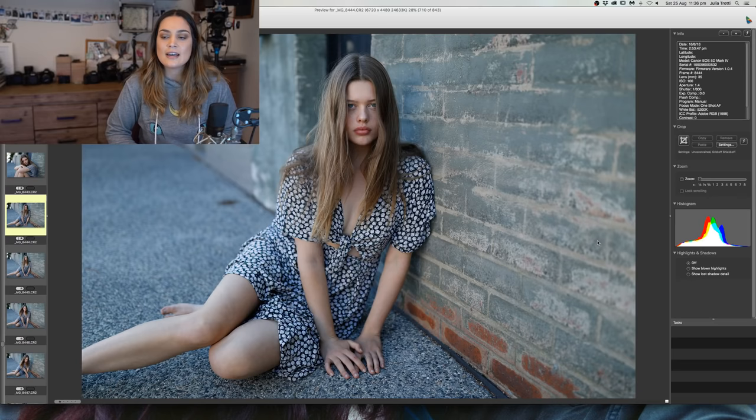Would you ever shoot double exposure portraits? Yeah, Dan and I used to shoot quite a lot when we were traveling around Australia — we'd take double exposures of each other, which was really fun. I've been meaning to do it at a fashion shoot but I just never have. So maybe at the next photo shoot I'm going to have to try.